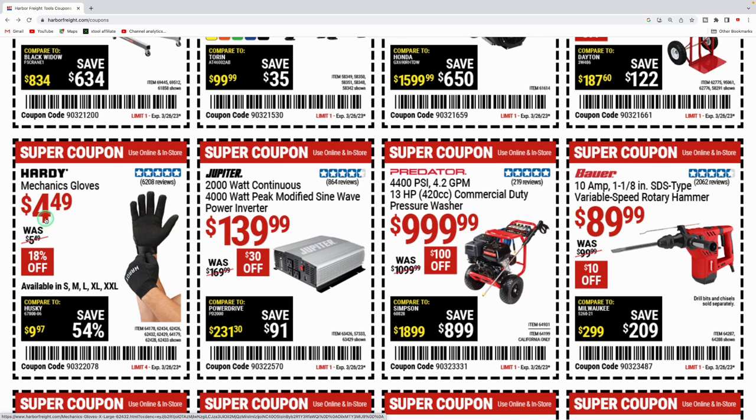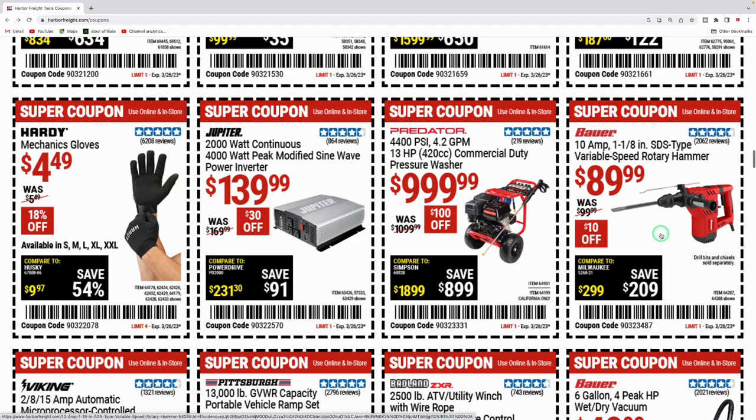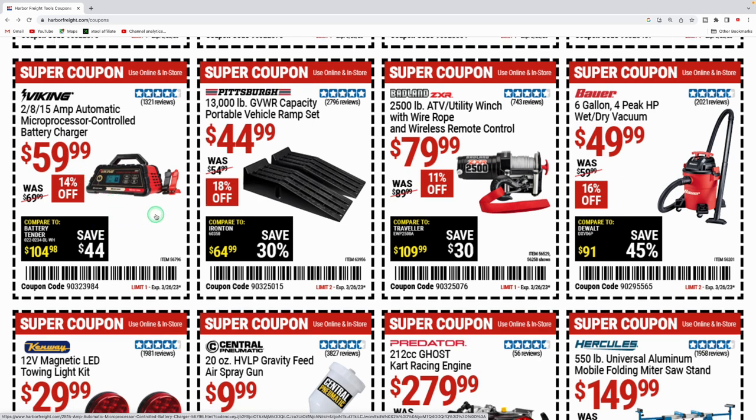They got the Franklin 600-pound capacity hand truck for $64.99. Hardy mechanic-style gloves are $4.49 — I just went to Lowe's and they have the Fast Fit mechanic gloves clearanced out for nearly six bucks, so check that out too. They got the Jupiter 2,000-watt continuous sine wave power inverter for $139.99. The commercial-duty pressure washer is $1,000, a hundred dollars off. The Bauer 10-amp SDS rotary hammer is $89.99, ten bucks off.